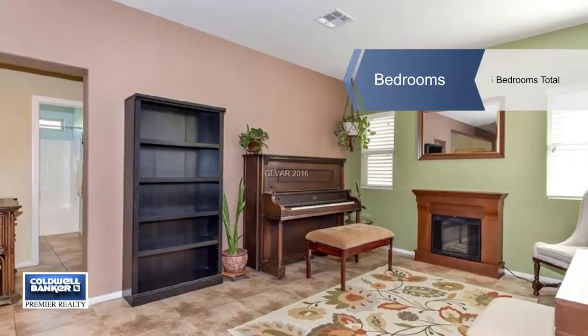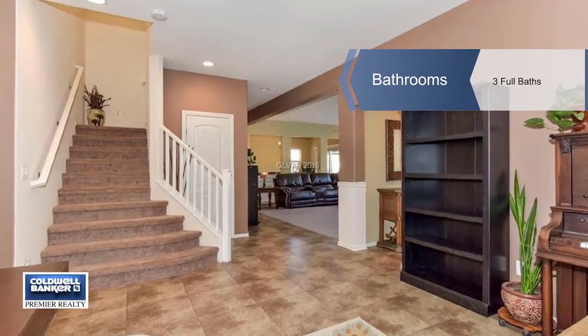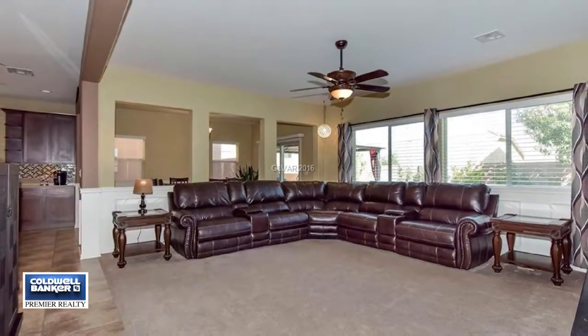It features an amazing kitchen with granite counters, a large island, stainless steel appliances, upgraded backsplash, and so much more. Beautiful wainscoting adorns the formal dining room and family room.